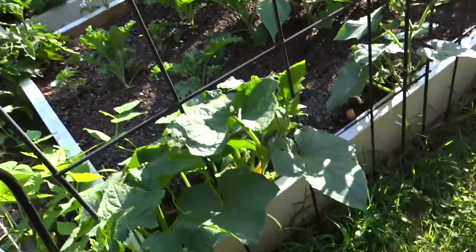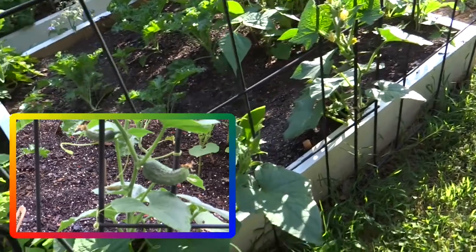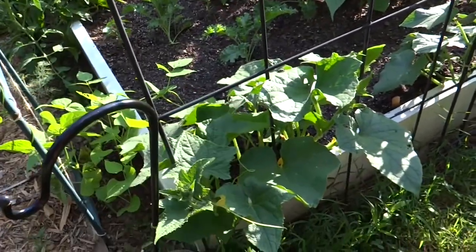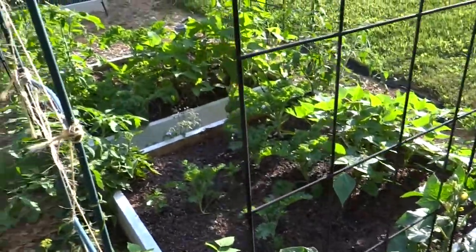My Boston Pickler cucumbers are doing very well. I've already picked a couple — they were about three inches long so I want to try to get those now while they're young. We can clip them off and get those producing.